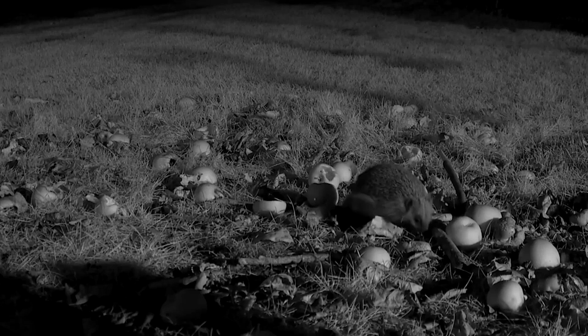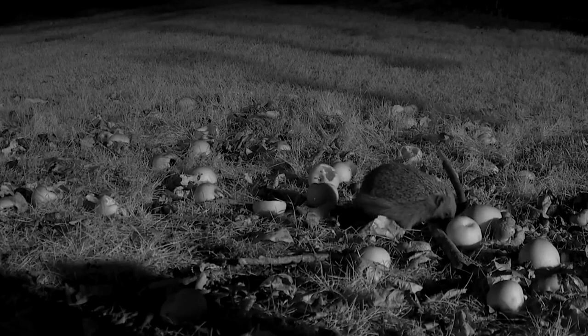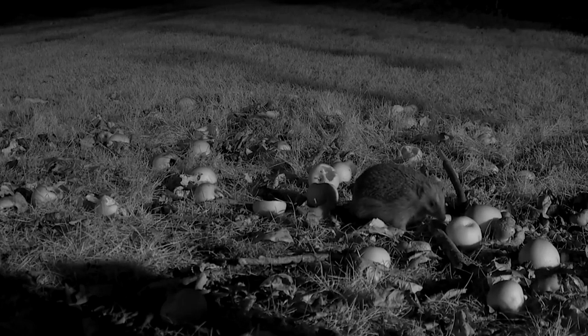The average lifespan for a hedgehog is around three to four years, but they have been known to make it to eight years in the wild and to more than ten years in captivity.